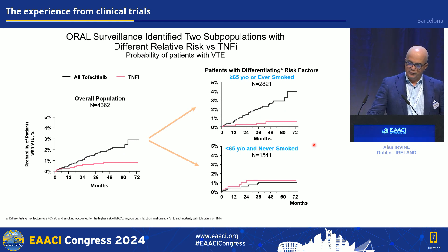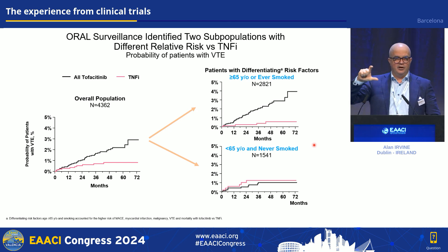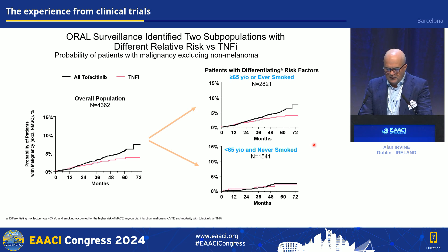The same pattern holds for venous thromboembolism — it's even more striking: patients over 65 who ever smoked account for nearly all of the difference between the two treatment arms in the post-hoc analysis. This is important when counselling patients and prescribing. For malignancy the signal is a little less differentiated, but under 65 and never-smokers again show much less of a difference. And remember, this is tofacitinib — it's not used for atopic dermatitis.